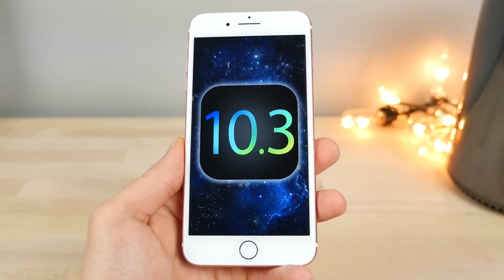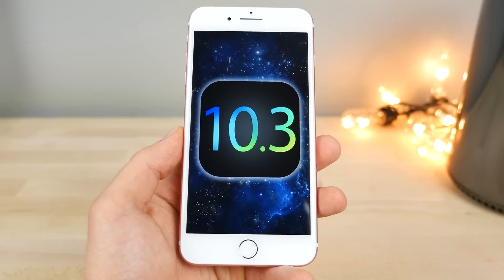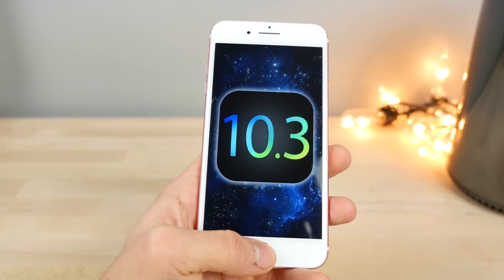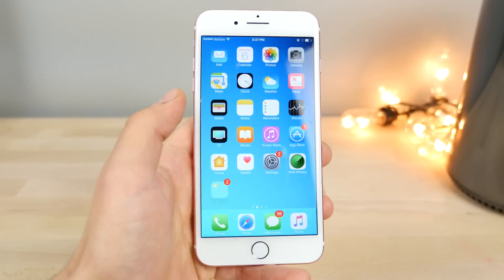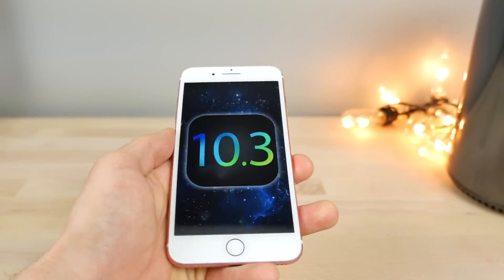iOS 10.3 beta 2 is here. It's a very exciting update with a lot of smaller changes, so let's go ahead and take a look at what's new. Everything that's changed, every small tiny thing, including all of the bigger features. I did go ahead and dig through it, and in this particular version of iOS 10.3 beta 2, there are a number of changes and fixes.